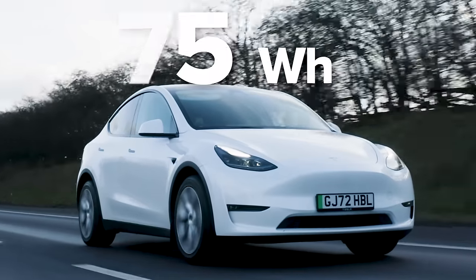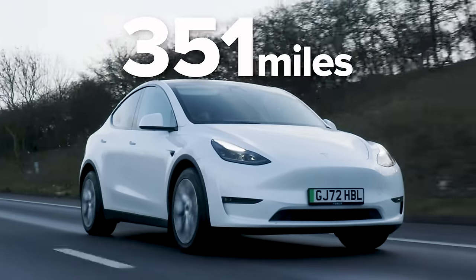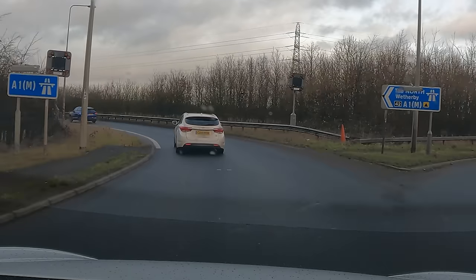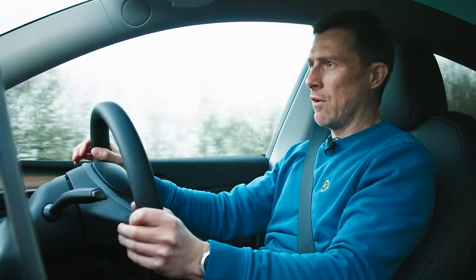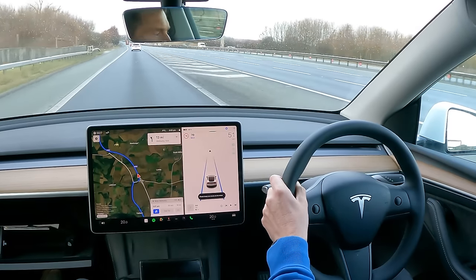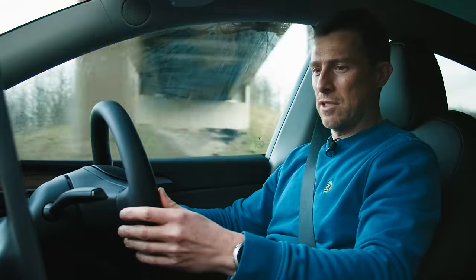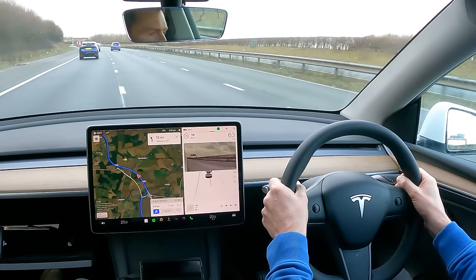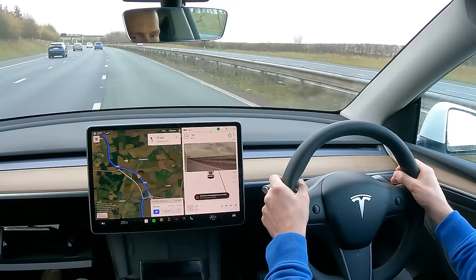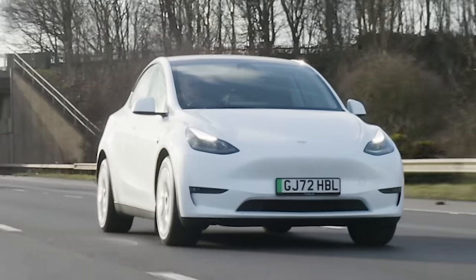The Long Range battery capacity is 75 kilowatt-hours, giving a claimed range of 351 miles with 19-inch alloy wheels. Rejoining the motorway now - let's see if navigate on autopilot can join after descending the ramp. It's asking to change lane, use indicator to confirm. It's done that, but then it went across two lanes like a nutter. When you just use it basic, it's generally fine - when it tries to do cleverer stuff, it's not as clever as you hope it would be.